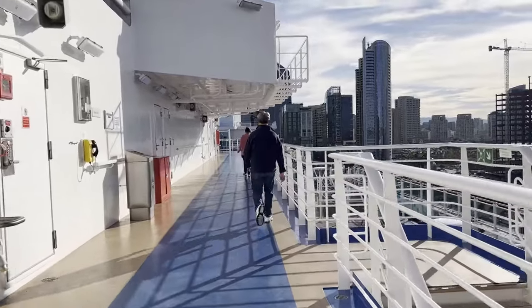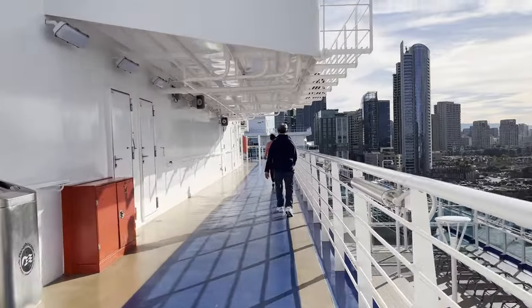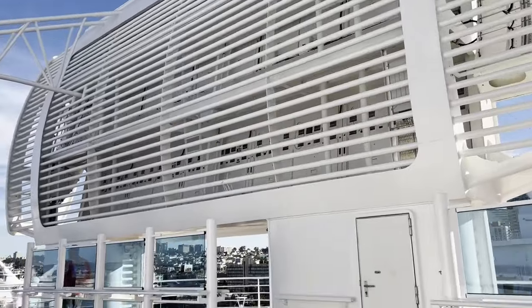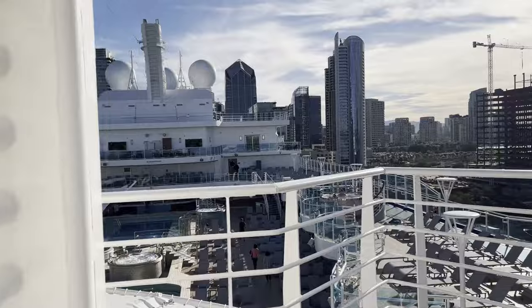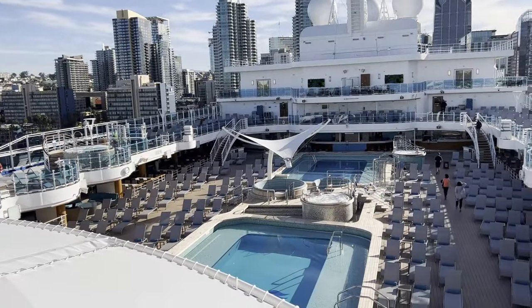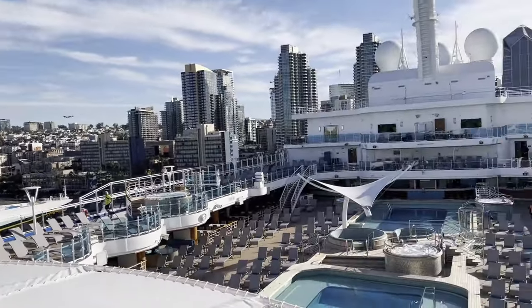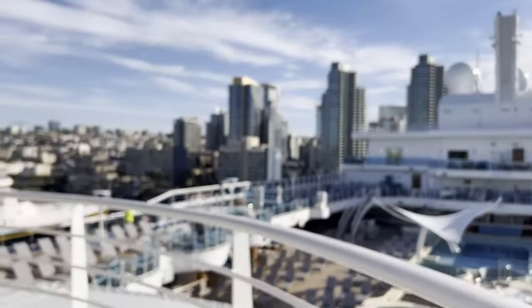I'll meet you when we get back to the back of the ship again in a minute. So this is actually the big TV — the back of it. You can actually stand right in front of it if you want. Here's the main pool deck. There's a TV, can't really see it from this angle. It's pretty nice right now — calm and quiet.